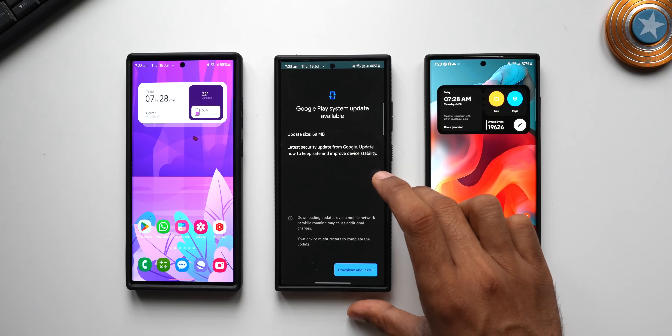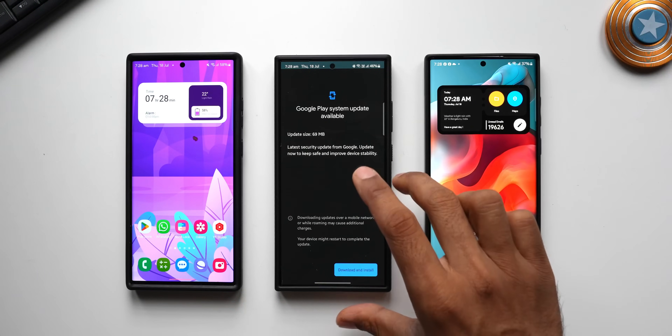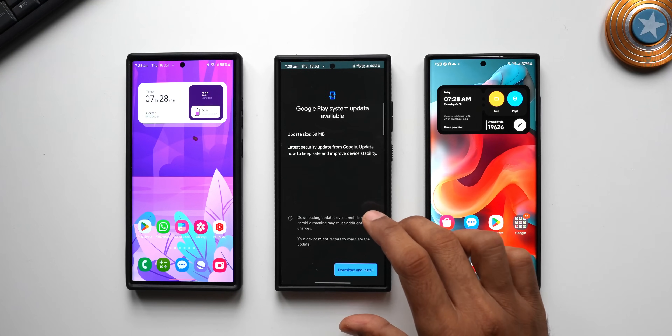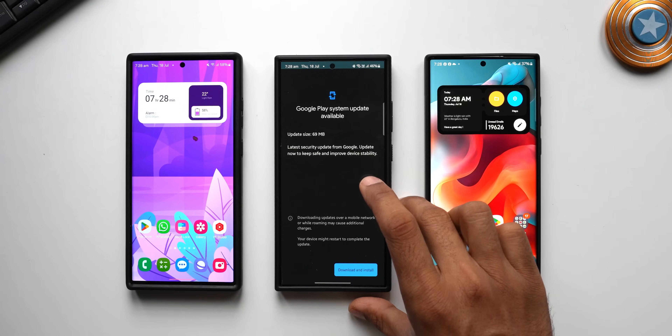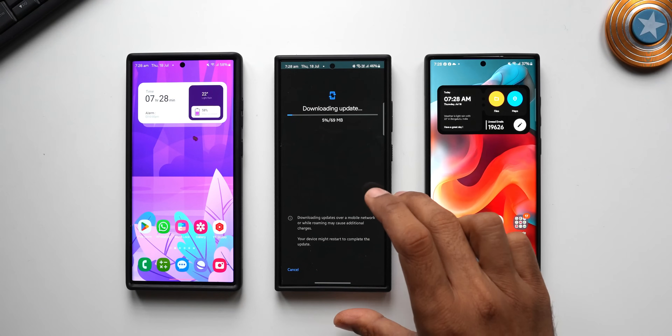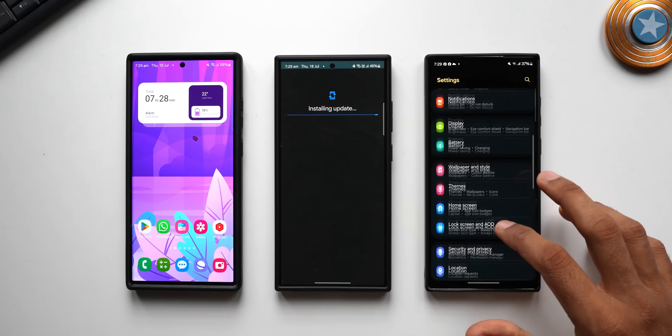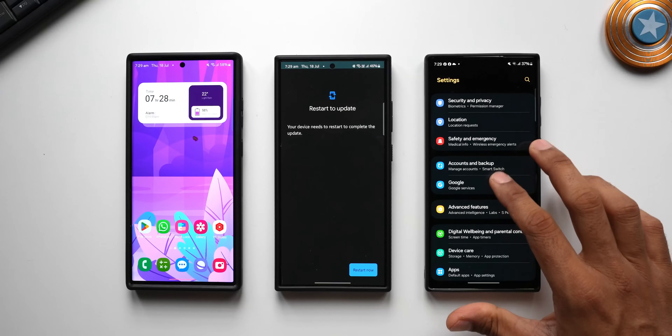Even though I've already updated the June security patch for the Galaxy S24 Ultra, I've got another update here. Let me download and install it to see if this is the same June update again or if there's something for July as well. While this is installing, I'll download this update on the S22 Ultra — let me go to Security and Privacy.